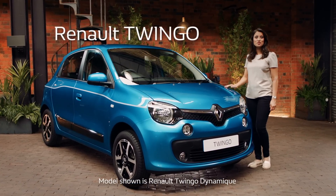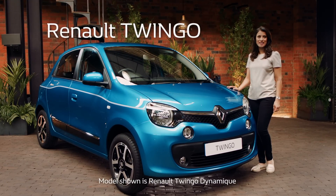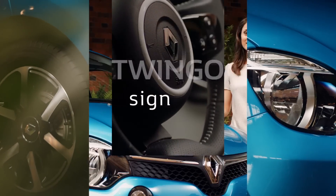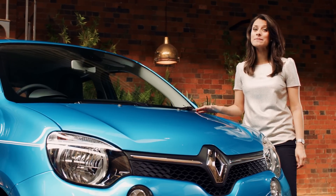Meet the Renault Twingo, the Supersonic Super Mini. Quite simply, this is a brilliantly versatile city car with a sporty attitude. It's hard to know where to start with the Renault Twingo because there are so many design features that make this a very special car.